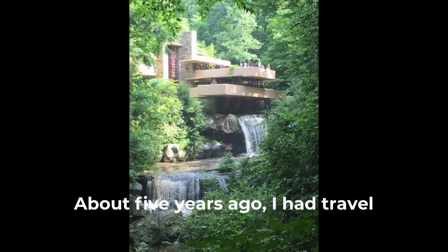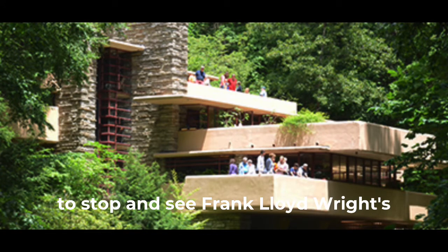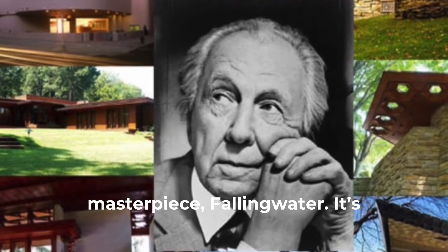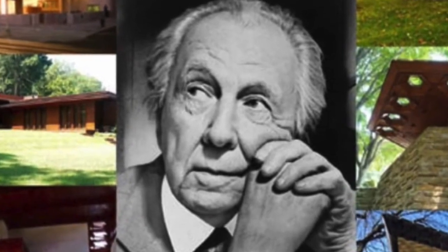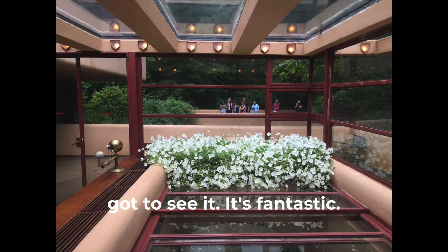About five years ago I had travel plans that took me through southeastern Pennsylvania, so I said I've got to stop and see Frank Lloyd Wright's masterpiece Fallingwater. It's about 45 miles southeast of Pittsburgh in the mountains, and everybody's got to see it. It's fantastic.